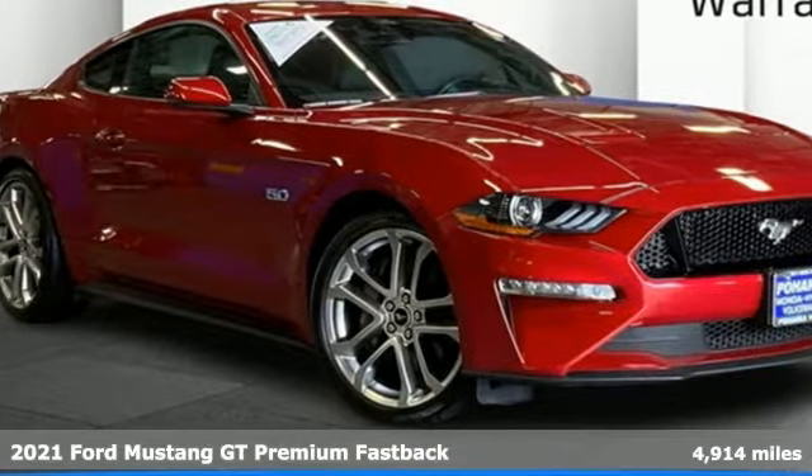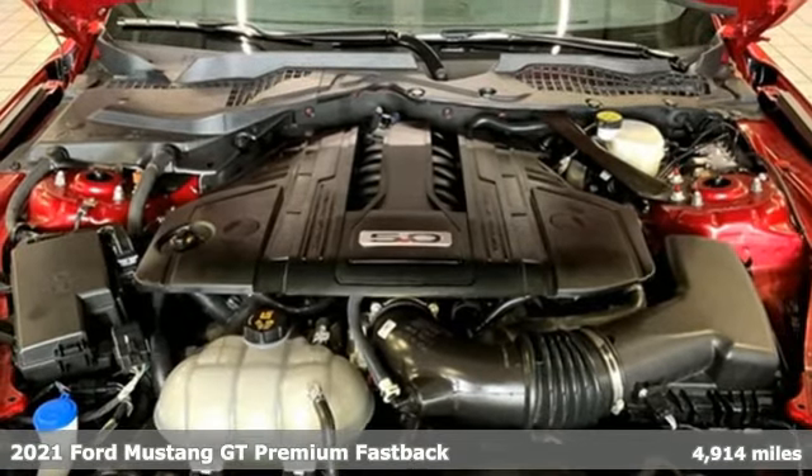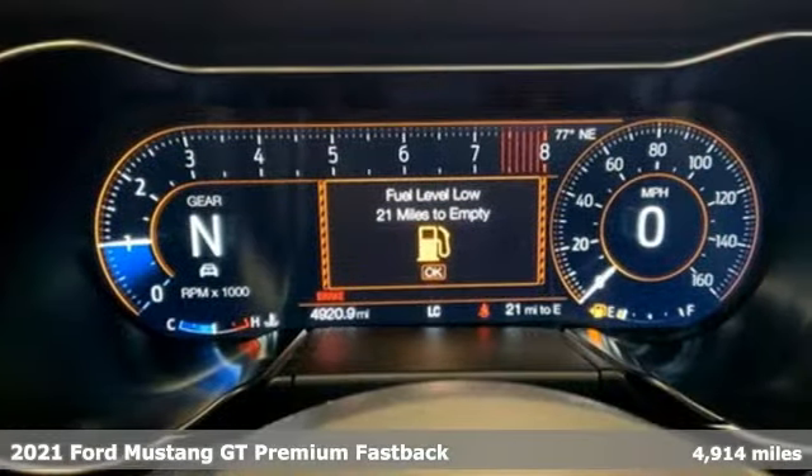It's a 2021 Ford Mustang. Ford — where tradition meets innovation, and with features like these, every drive's a pleasure.